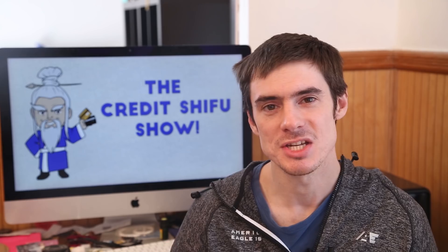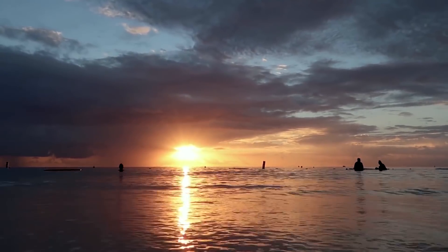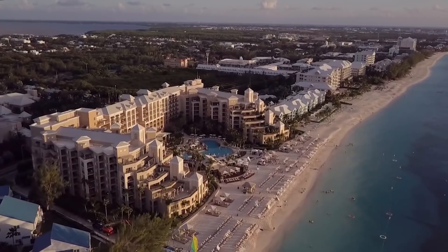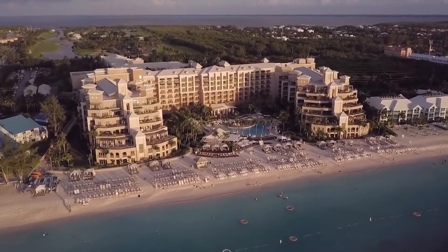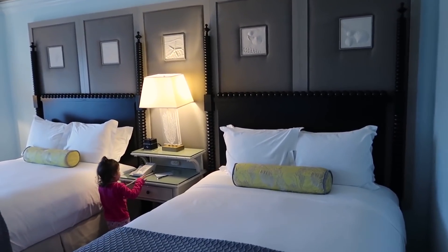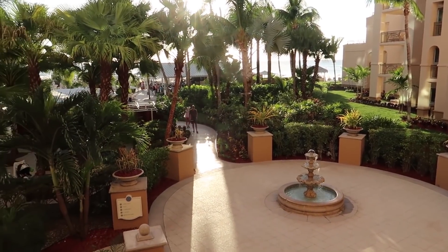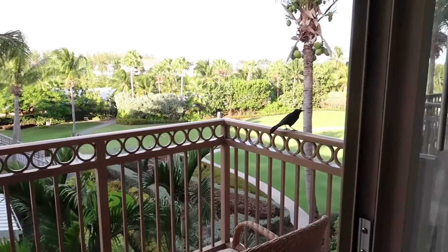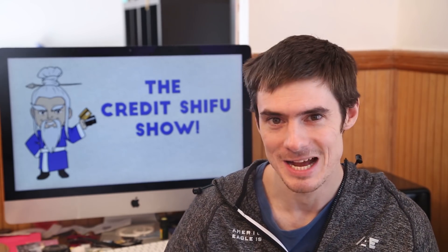Just bear in mind we did a massive redemption of points back in the fall — I think it was October — going to Grand Cayman in the Cayman Islands, staying at the Ritz-Carlton. I think we redeemed 180,000 Marriott points and also 100,000 American Express points for flights and hotels for four people. So some balances are a little low because they were cleaned out by that trip.